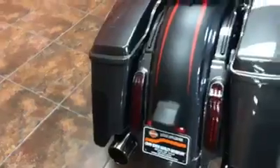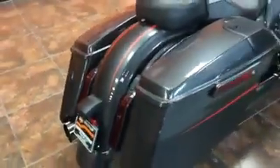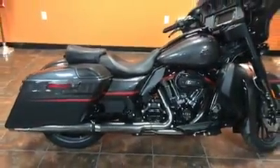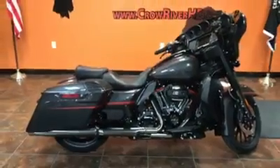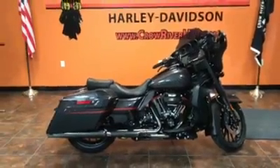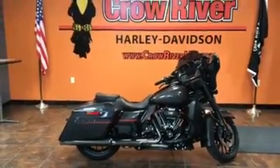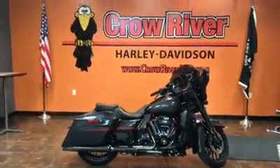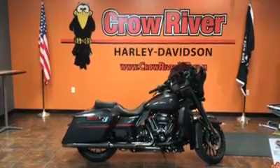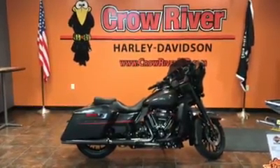This bike is truly a work of art and it's available for sale here at the dealership. If you have something you'd like to trade, we're more than willing to take a look. Financing is available through our friends at Harley-Davidson Financial. Just give us a call — we're super easy to do business with. 763-972-6282, or check out all our vehicles at CrowRiverHD.com.